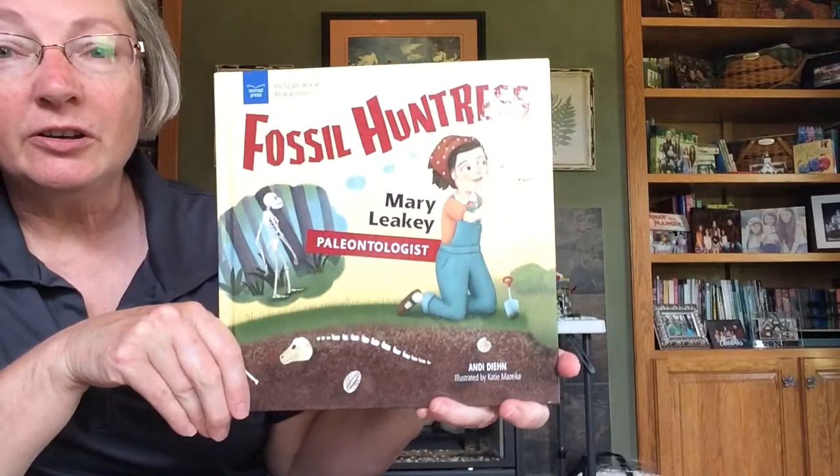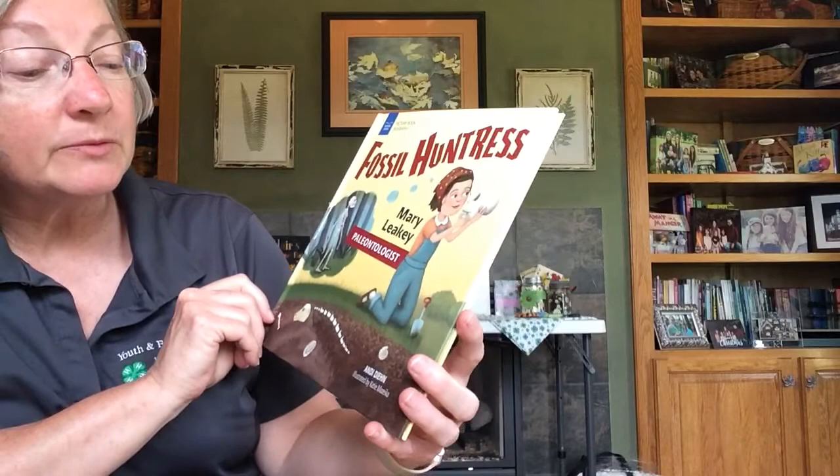Hi, everybody. Today's story is about paleontology. If you've ever wondered what a paleontologist does, I'm going to tell you a story today from this book called Fossil Huntress, Mary Leakey Paleontologist, and it was written by Andy Dean and illustrated by Katie Zika.